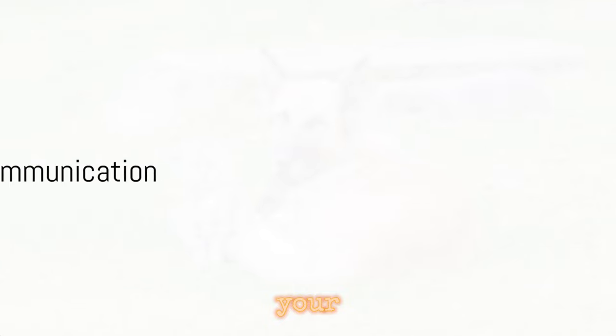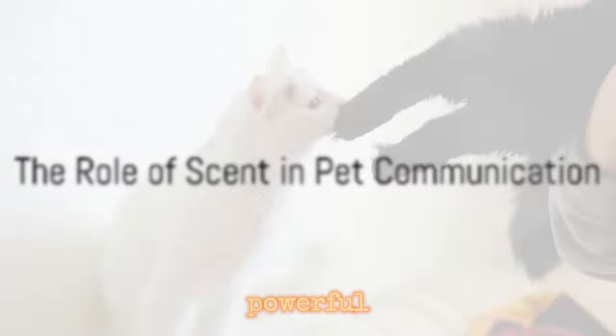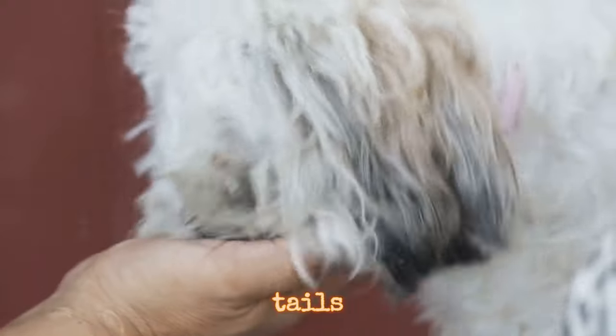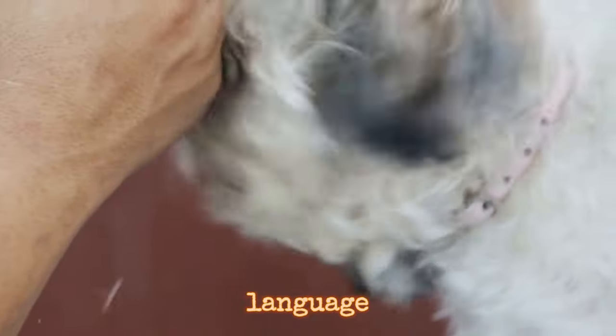Did you know that your pet uses scent as a powerful form of communication? Yes, that's right. Beyond the wagging tails, purrs, and barks, your furry friend has an entirely different language based on scent. Let's dive into it.